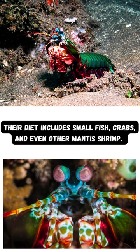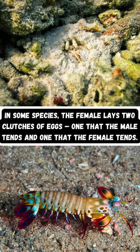Their diet includes small fish, crabs, and even other mantis shrimp. In some species, the female lays two clutches of eggs — one that the male tends and one that the female tends.